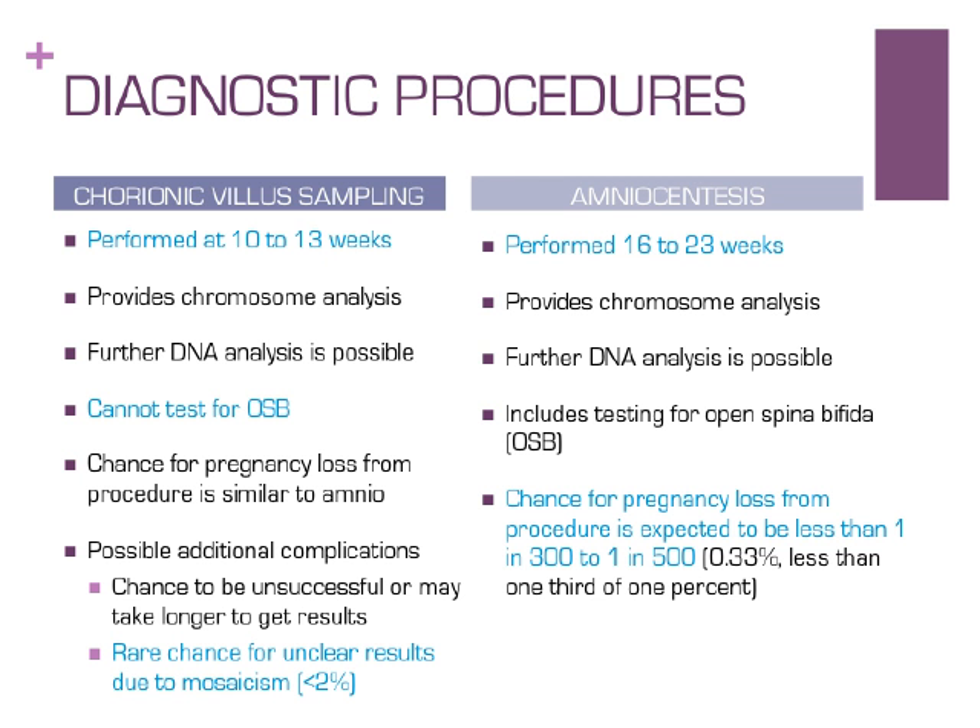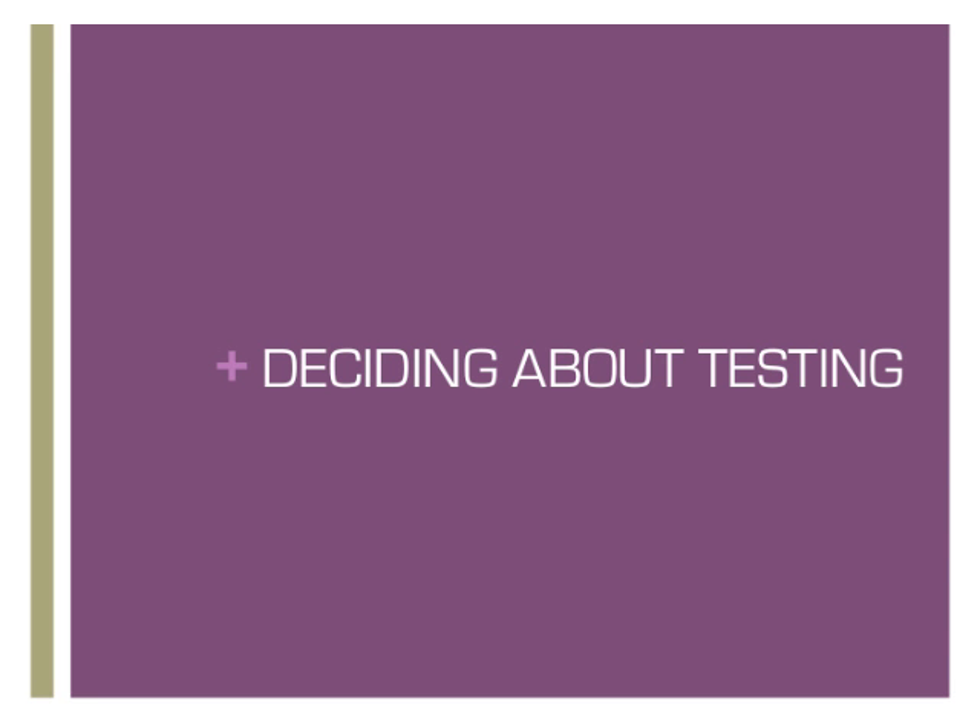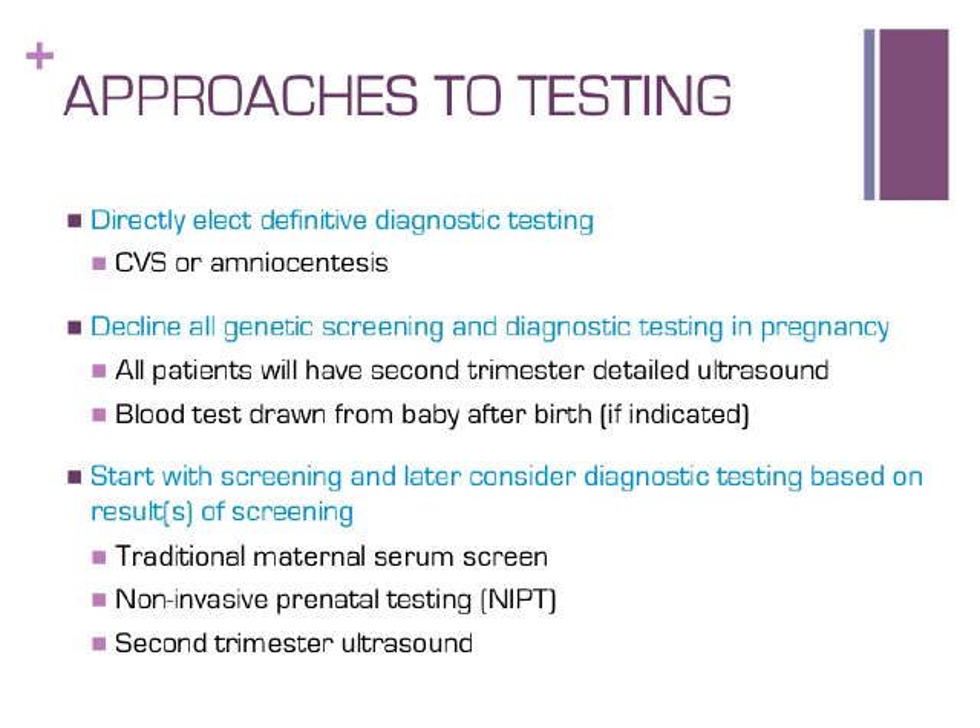Your thoughts about testing and pregnancy may change as you go through your pregnancy — depending on discussion with your OB provider, friends, family, what you hear in media, or after getting test results. Some women feel strongly they want comprehensive genetic testing and choose to have CVS or amniocentesis without other screening. Others feel strongly they would not consider CVS or amniocentesis and decline all testing options. Many women prefer to start with available screening tests and may later consider amniocentesis if screening identifies any concerns. After reviewing details of the conditions and tests available, please consider which approach you prefer for your current pregnancy.